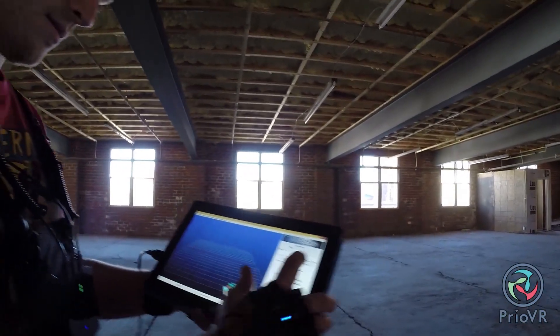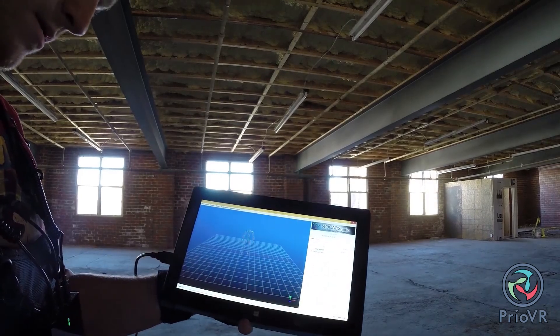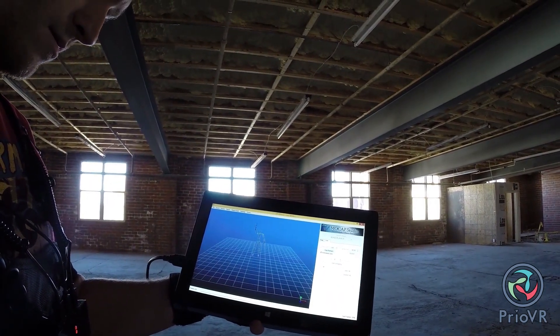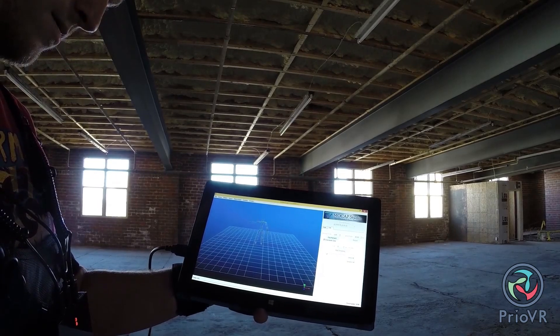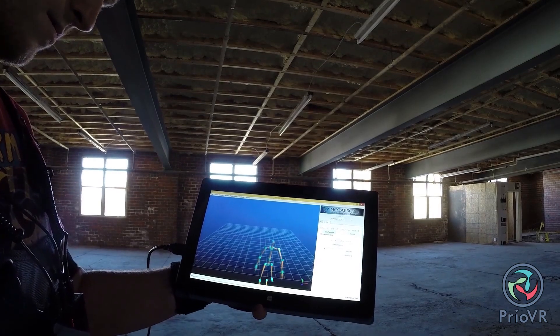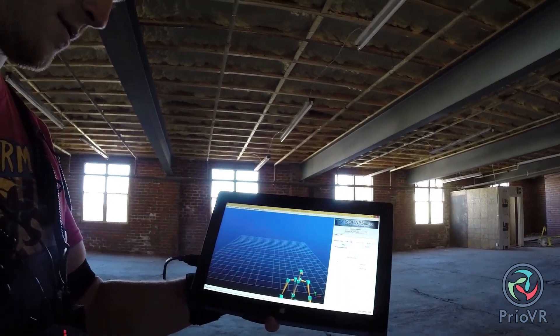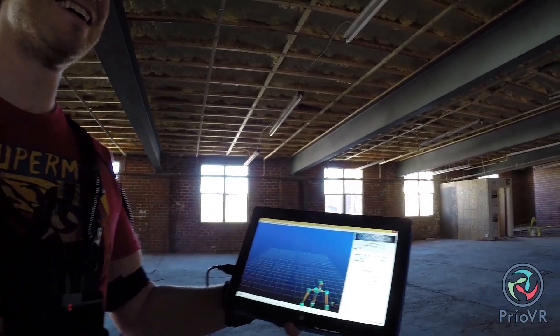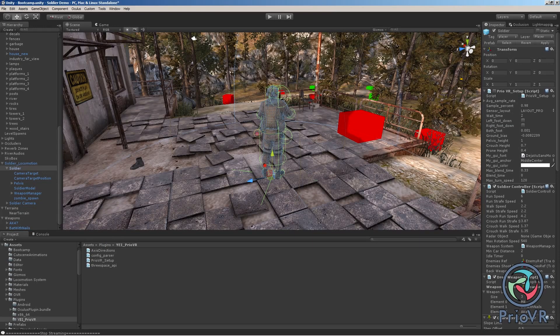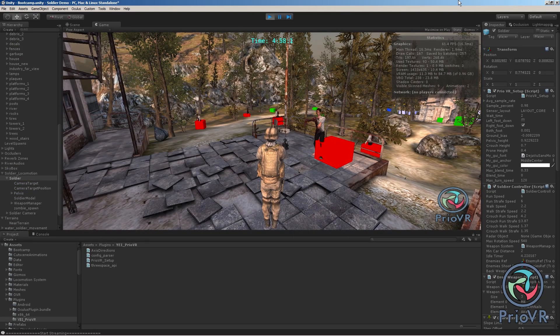Once the host PC or console receives the data, it is accessible either directly as a serial stream or through one of our pre-built interface APIs or DLLs. The software interfaces allow data access at multiple levels of abstraction, ranging from direct sensor orientations to skeletal model poses and gestures to tracking the translation of the in-game character. This multi-level abstraction approach allows developers to choose the perfect balance of control versus simplicity appropriate for their project. The software interfaces also support major game engines such as Unity 3D, Unreal Development Kit, and CryEngine.